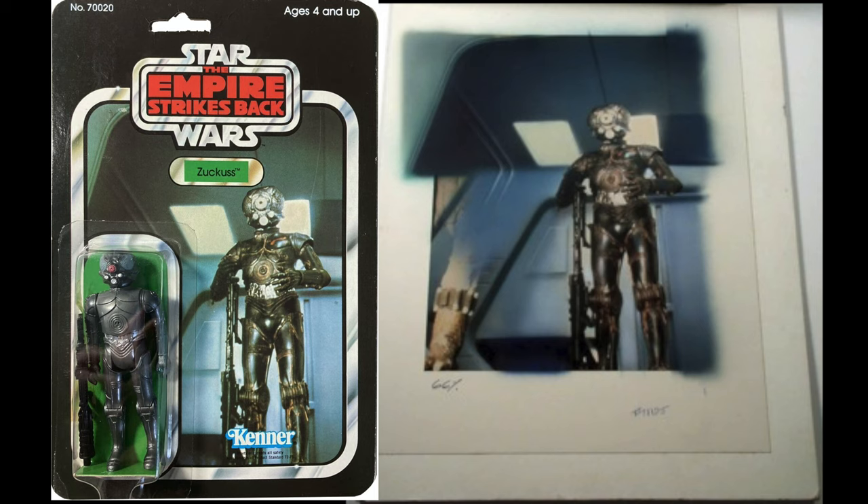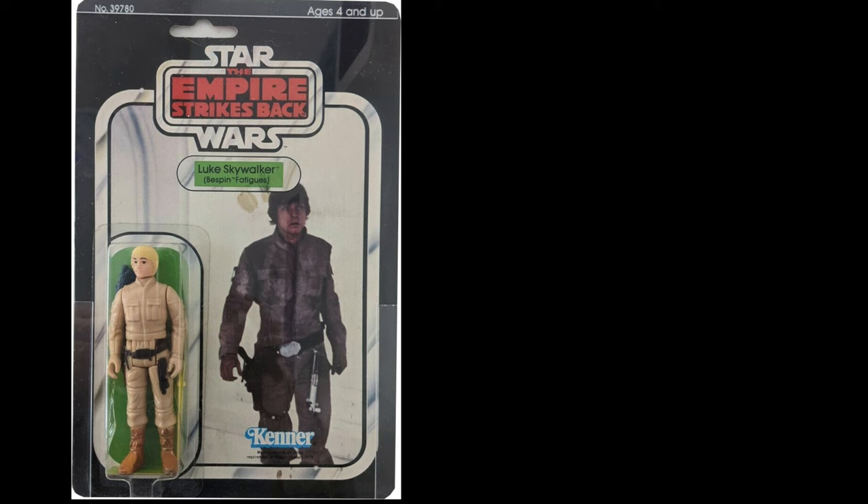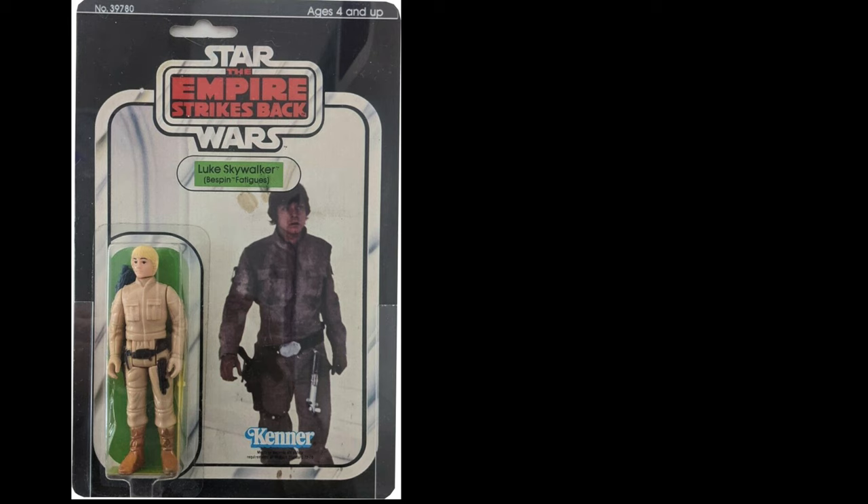Now we have Zuckus. They seem to have used this slide image of Zuckus, and you can see the film image slide even has Bossk kind of brushed out, although his foot is still showing. It looks like they airbrushed the background a little bit.